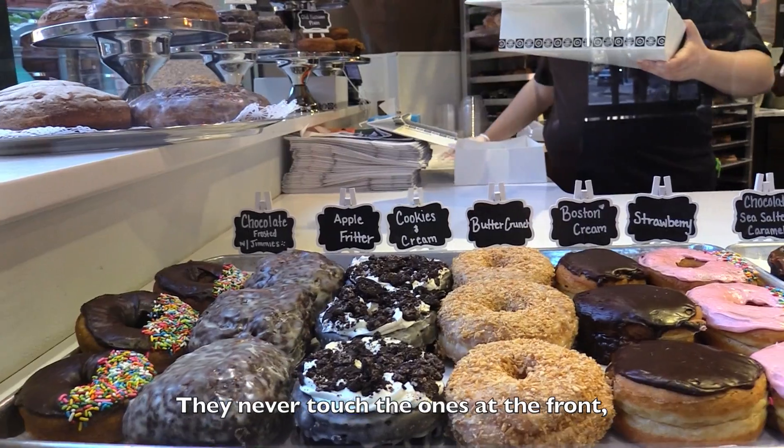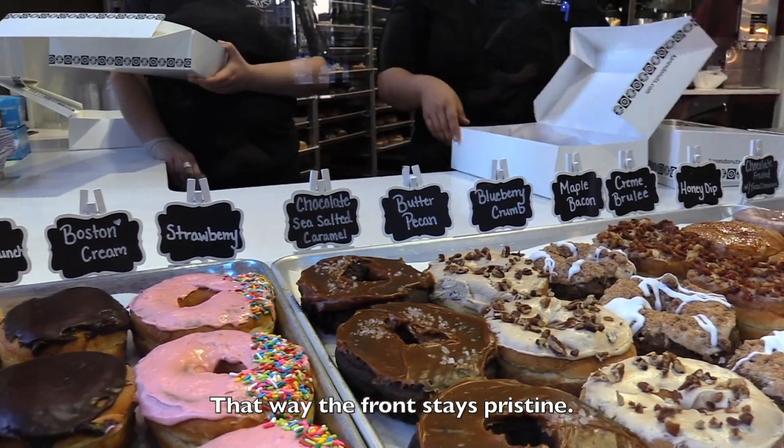The layout of the donuts at the front is beautiful. They never touch the ones at the front — they always get them from the back. That way the front stays pristine.